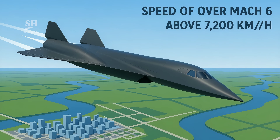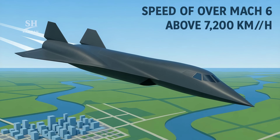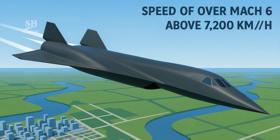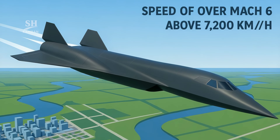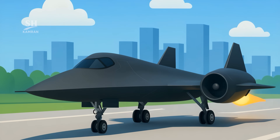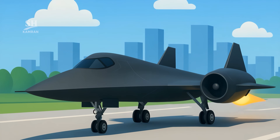It's expected to exceed Mach 6, around 7,200 kilometers per hour. Its speed allows it to penetrate deep into enemy territory undetected. Its engine combines a turbojet and a scramjet system.